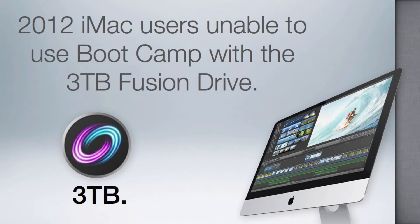As Mac customers begin receiving the new iMac this month, business end users and gamers may find one issue when booting up their new machine. The model with the 3TB Fusion Drive will not allow Bootcamp use, which basically cuts off access to a full Windows experience. Bootcamp is supported with the 1TB Fusion Drive, so it doesn't really make sense why it's not supported on the 3TB model.